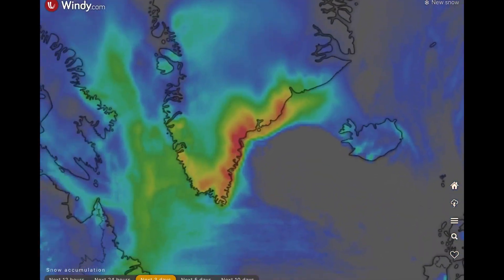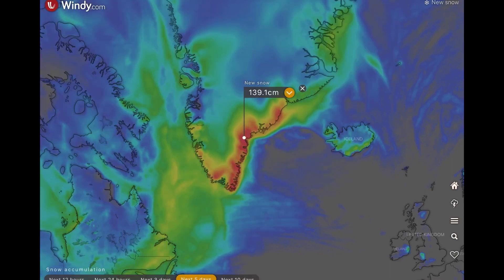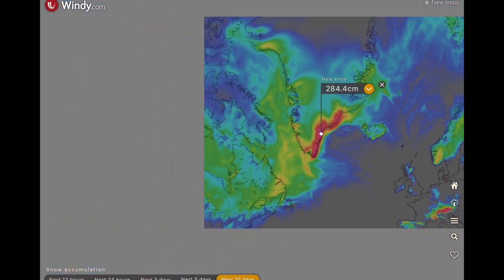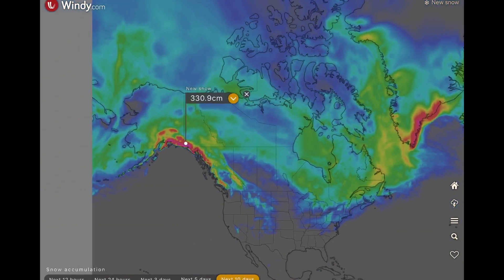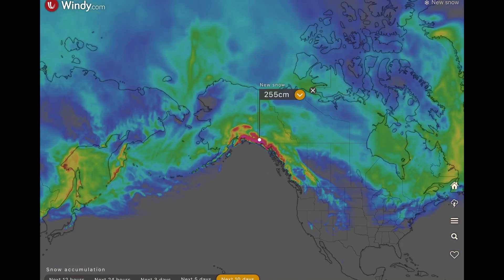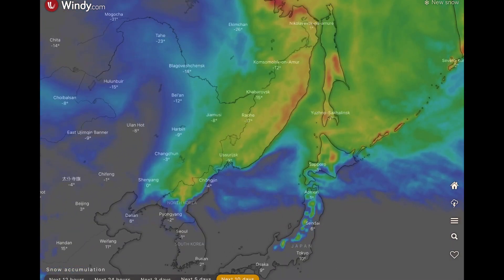Showing here the next 10 days for snow — 3 days, 5 days, and then 10 days — some of these regions receiving 284 centimeters. They've already received 200 centimeters. Wow, watch out. And as well, throughout Alaska, a lot of heavy snow as low pressure systems are invading that area as well. Snow right into Korea.